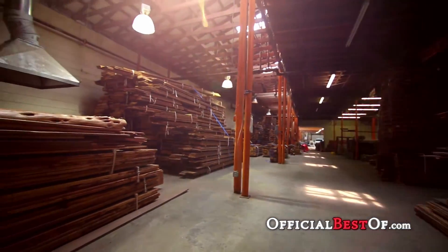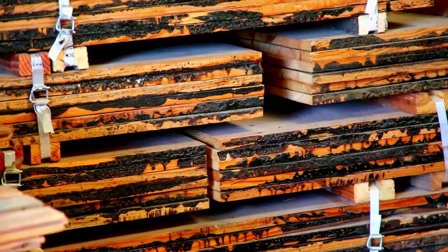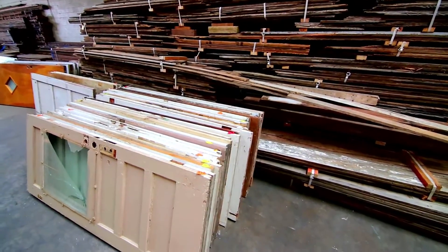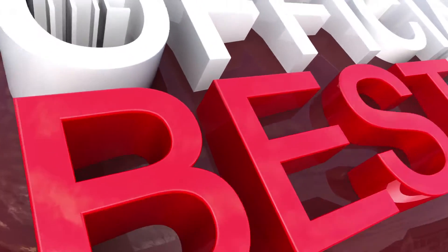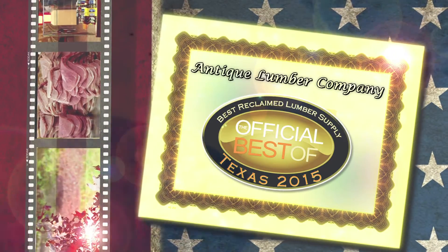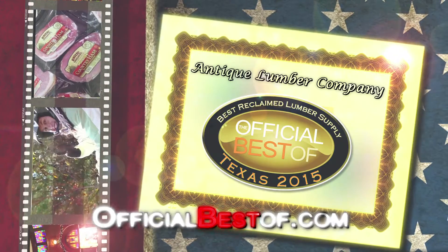Antique Lumber Company is located in Gainesville, Texas, just an hour north of the DFW Metroplex right off of Interstate 35. Give us a call or visit us at our website at AntiqueLumber.com. We look forward to seeing you soon.